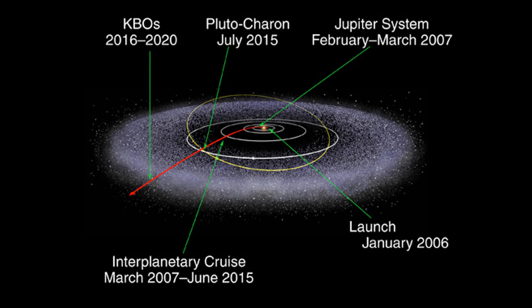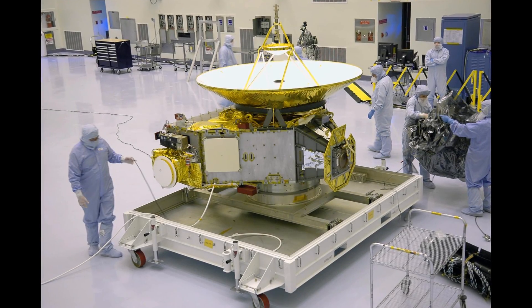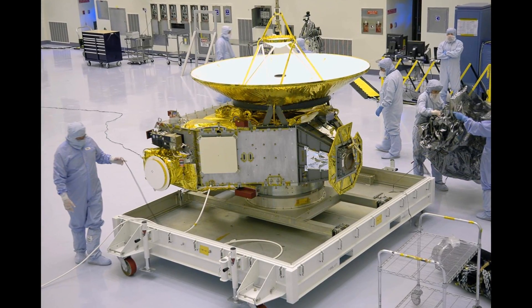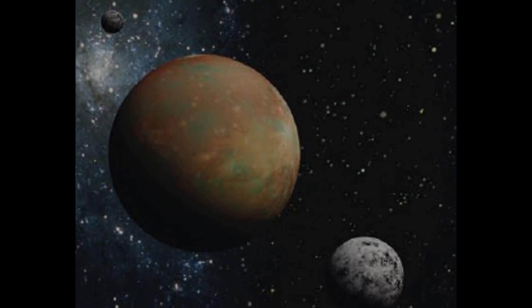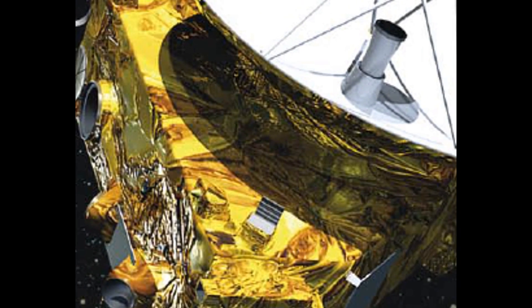To get to Pluto, New Horizons has had to travel over 4.7 billion kilometres, and it still has the equivalent distance of Venus to the sun left to traverse. The incredible job done by the engineers who made New Horizons allows us to get the furthest ever close shots of a celestial body of such great size — an achievement that may be unchallenged for the next 50 years.